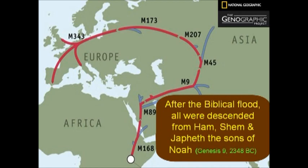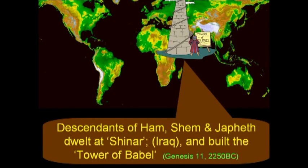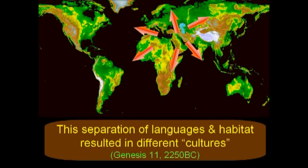After the biblical flood, all were descended from Ham, Shem, and Japheth — the sons of Noah — not from Africa, but rather from the Middle East. Descendants of Ham, Shem, and Japheth dwelt at Shinar, modern Iraq, and built the Tower of Babel. From Shinar, people were scattered across all the earth. The separation of languages and habitat resulted in different cultures.